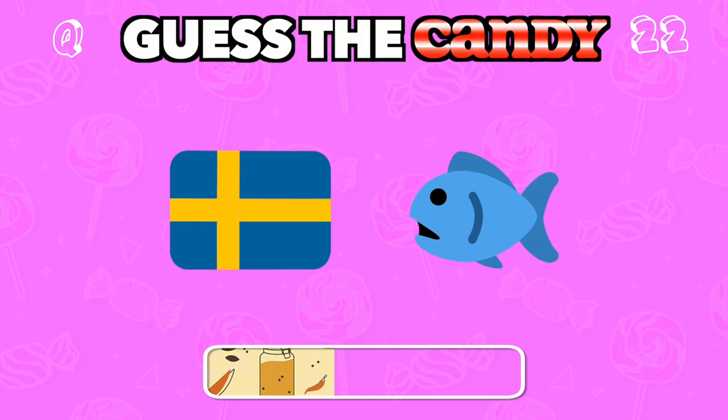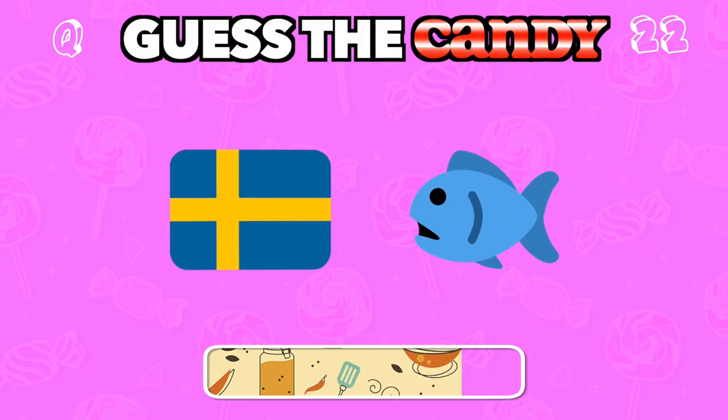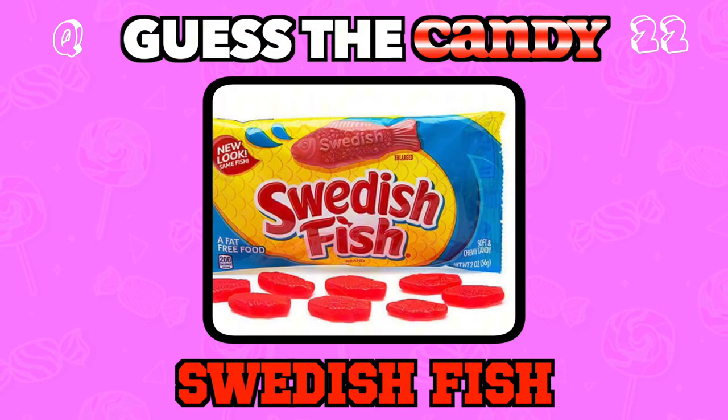A sweet and chewy fish candy popular among candy lovers. Answer: Swedish Fish.